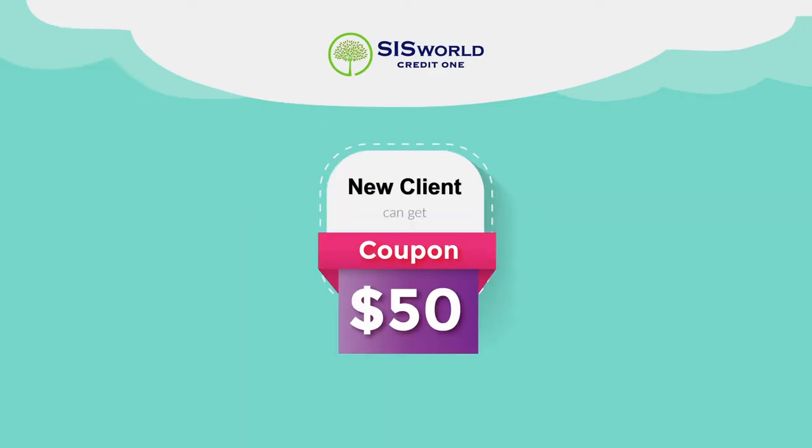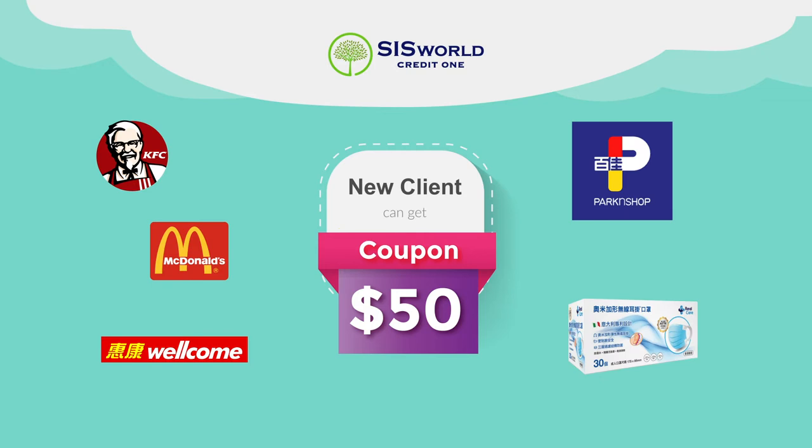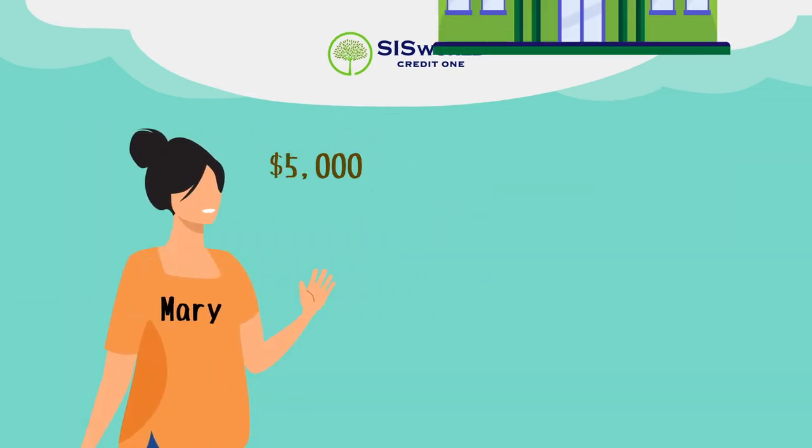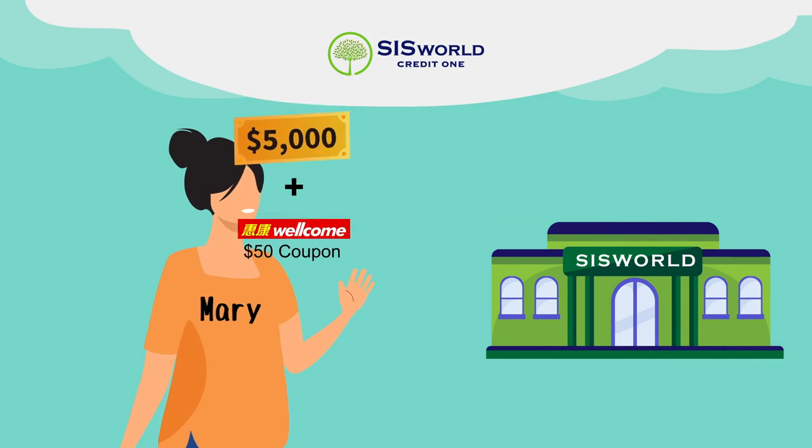The first one: if you're a new client applying for a loan in CISWORD, you can instantly get $50 cash coupons from McDonald's, KFC, Park & Shop, Welcome, or Pre-Pay's Mask. An example of this is Mary — she made a loan of $5,000 and got a $50 cash coupon. That's how easy!